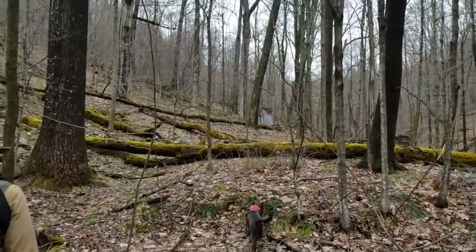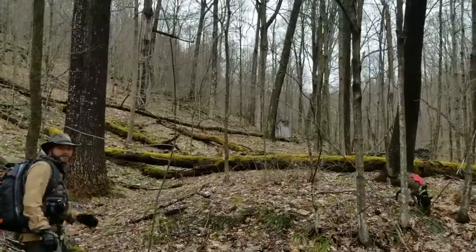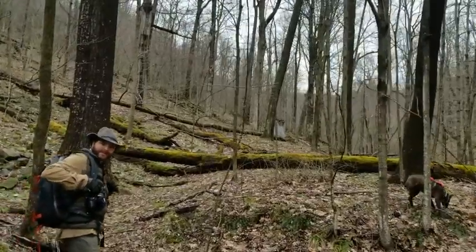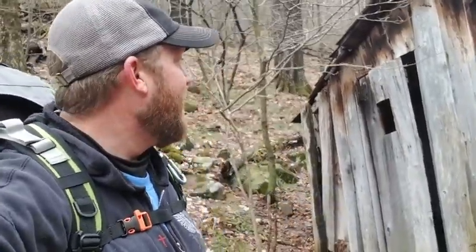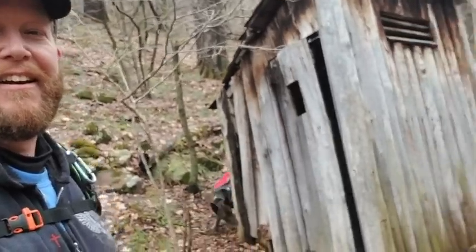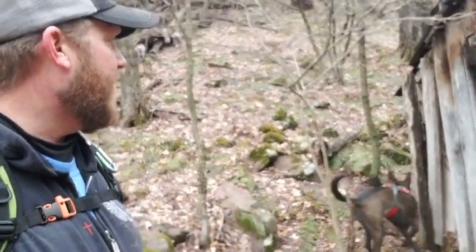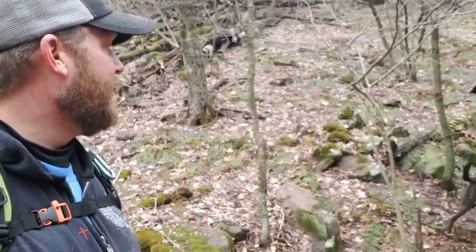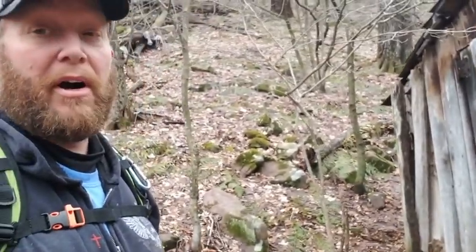There's some shack up there. I'm thinking, Tyler, that might be like an outhouse or an old dynamite shack. So we're going to go up and check that out. We walked up from that shelter — watch your step, you might fall down through. We hiked up here to check out this shack and it's definitely an old outhouse, real old, falling apart.